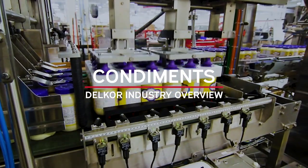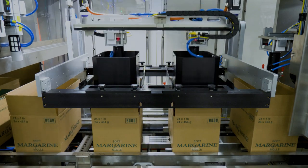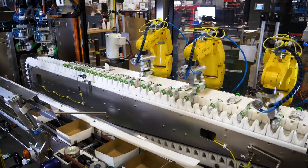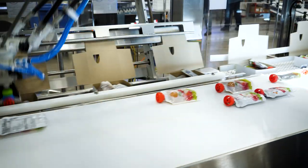Delcor is a leading manufacturer of case packing and cartoning equipment. With a full lineup of intelligent packing technology, plus the expertise to engineer fully integrated packaging systems, Delcor is the leading manufacturer for many condiment, sauce, and dressing providers.